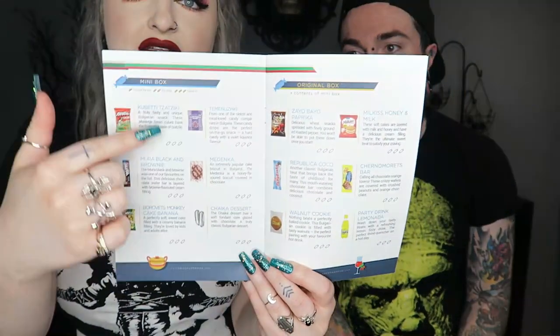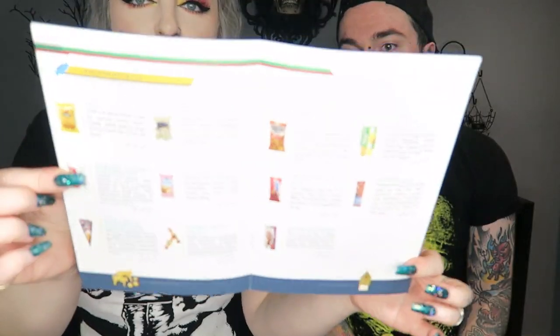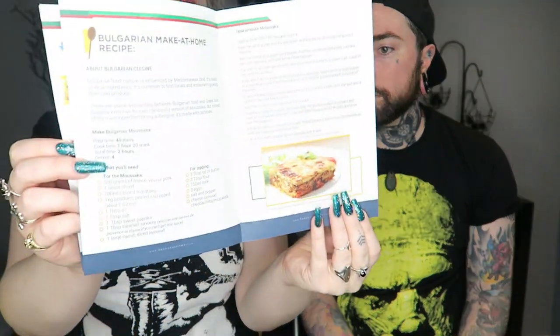Inside the booklet it tells you what each box gets — this is the mini, this is the original, and those are all the extra ones in the larger box. There are also some recipes in here for different Bulgarian foods, with a crossword on the back. This is what all of the snacks look like — we'll start with the drink first in case something is really gross and we need a drink.